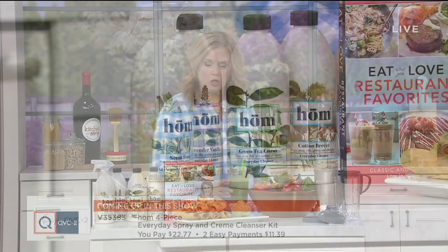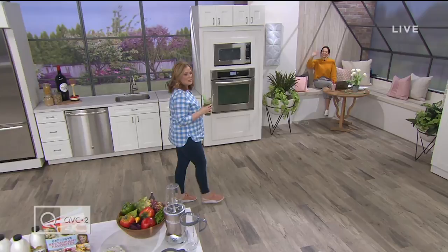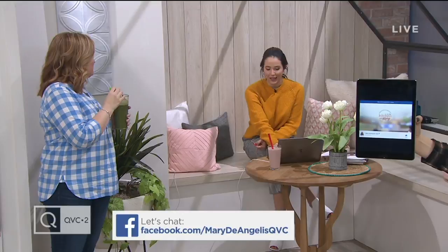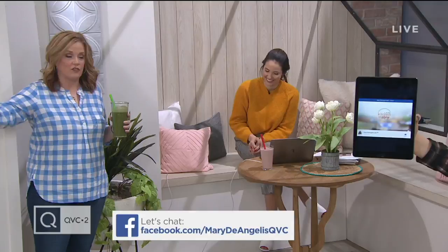Kathy Padrias is here — she's channeling with everybody. We are on my Facebook page chatting live. A lot of folks saying hi — Sharon, Lisa, Debbie. They're already talking about the Home cleaning set coming up. They have such a fresh scent — they come in three different everyday cleaner scents. The green tea citrus is my favorite.